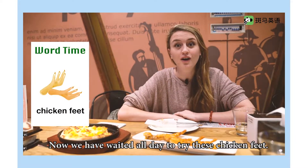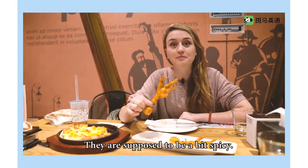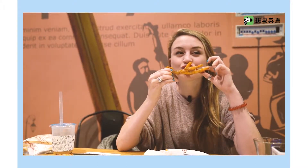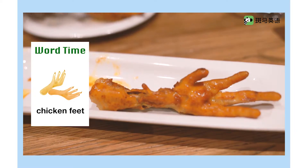Now, we've waited all day to try these chicken feet. They're supposed to be a bit spicy. Ooh! Spicy! Chicken feet.